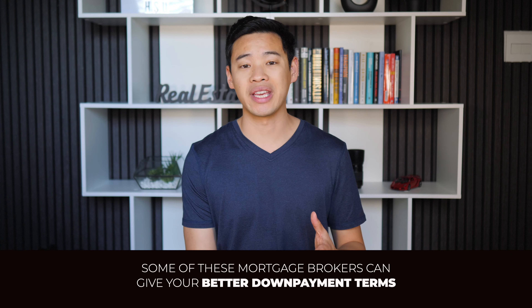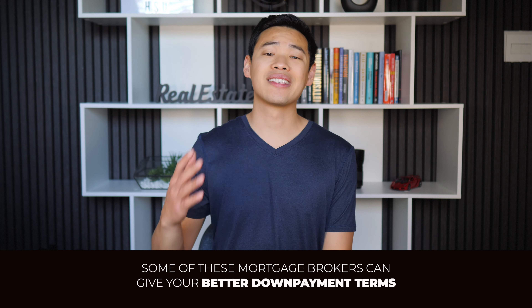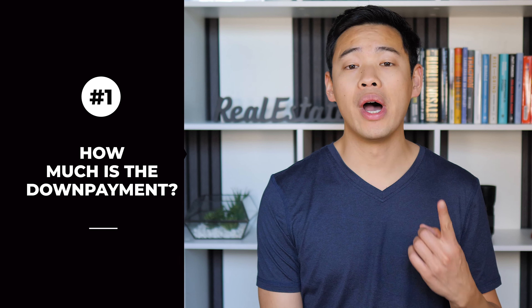You can also talk to mortgage brokers as they will normally know lenders that have a new construction loan product. However, you want to be careful because some of these lenders require you to use their own in-house builder, which can normally be more expensive than other builders. However, some of these mortgage brokers can give you better down payment terms. If you don't have as much money upfront, you can get as low as 5% down payment for a new construction loan that will lend on the land purchase and the construction costs.